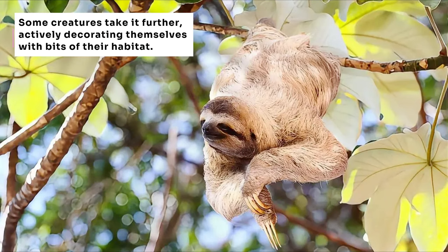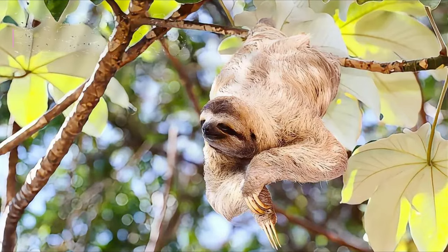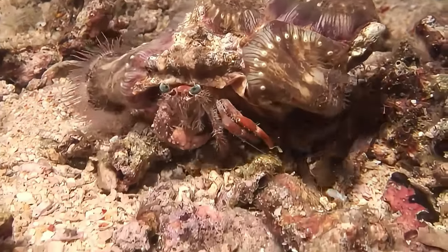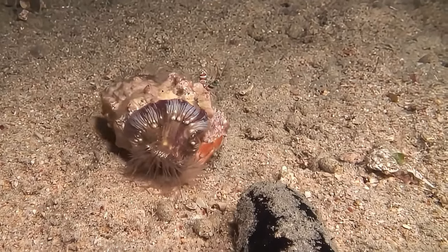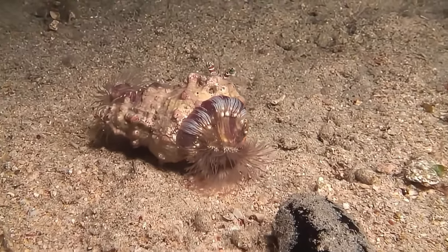Self-decoration: many animals actively shape their disguise. Decorator crabs strategically attach bits of seaweed and coral to their bodies. They'll even update their camouflage as they move between different environments, showing a surprising degree of intention.